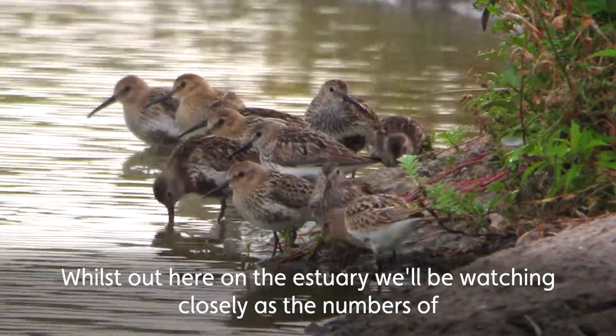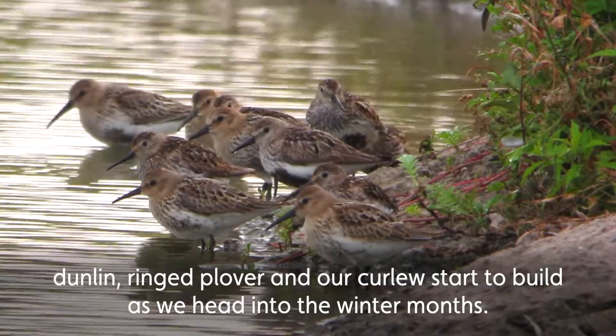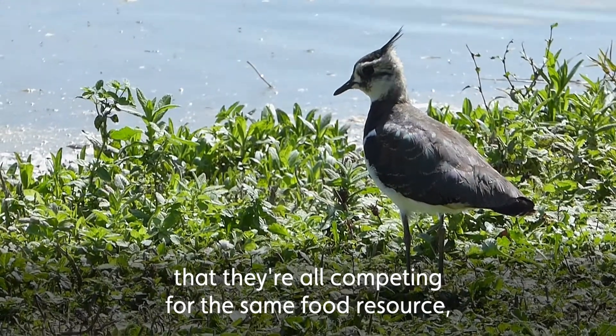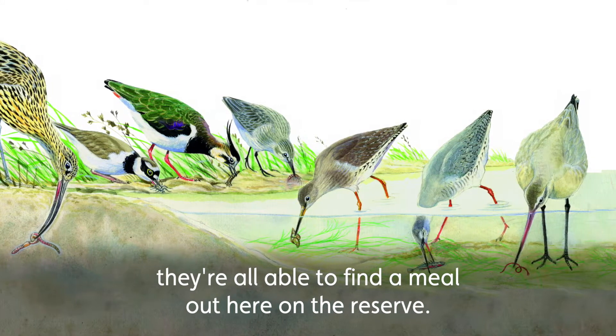Out here on the estuary we'll be watching closely as the numbers of dunlin, ringed plover, and our curlew start to build as we head into the winter months. With all these species of wader around you might think they're all competing for the same food resource, but thanks to their adaptations with different bill lengths and feeding strategies they're all able to find a meal out here on the reserve.